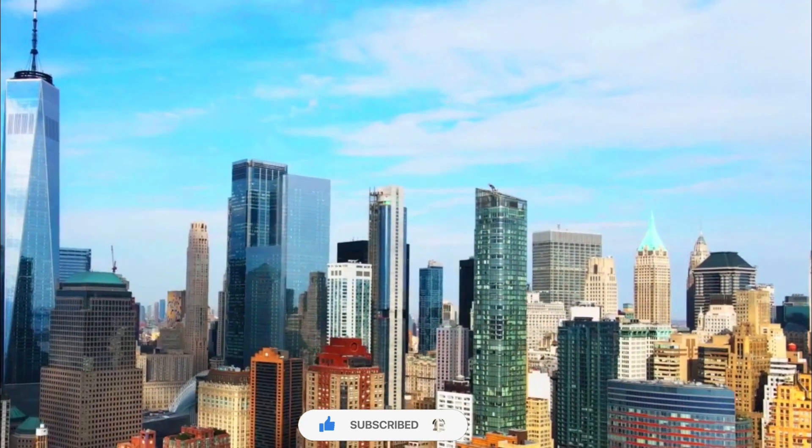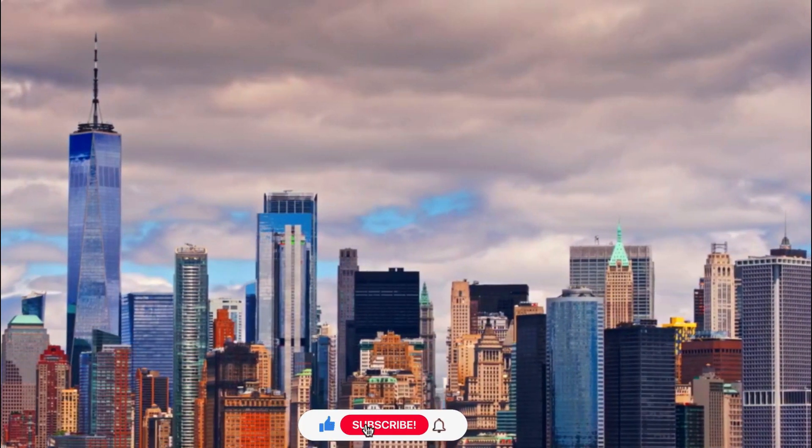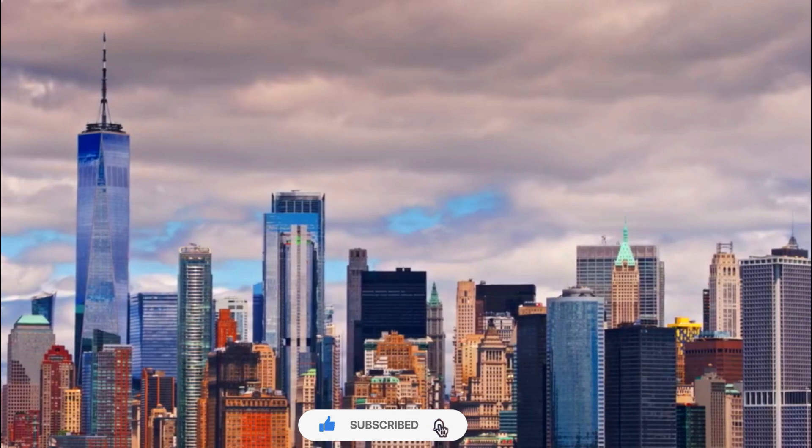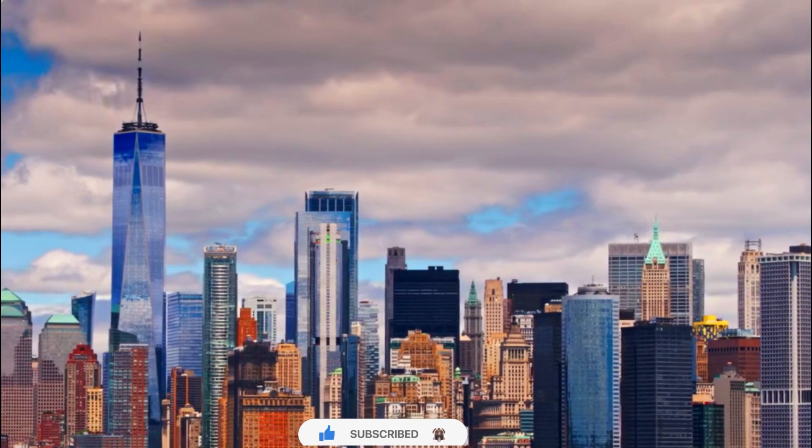These beauty aspects, along with the building's symbolic significance and its role in the revitalization of Lower Manhattan, make One World Trade Center an architectural marvel and a symbol of resilience and hope.